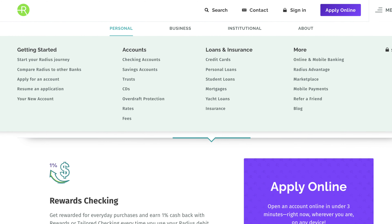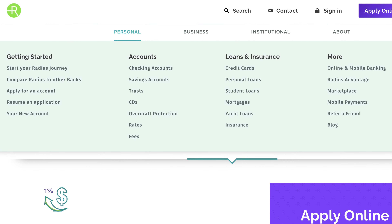Those are the main accounts that 95% of you are interested in, and it's really the rewards-based checking account that is the great value here. However, the financial services that Radius Bank offers go far beyond those simple banking features. They're also going to have credit card options with pretty competitive rewards, personal loans, student loans, mortgages, insurance options, and even yacht loans. Their website says they have over 30 years of experience with yacht loans, so if you're planning on financing a yacht, then there's that.